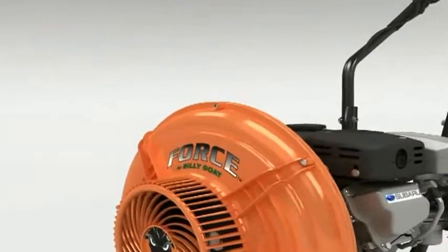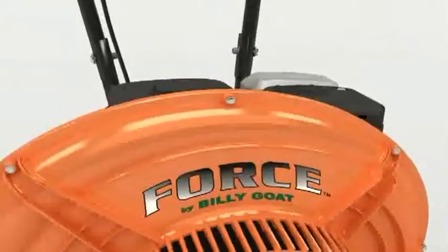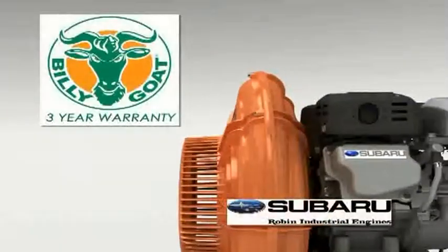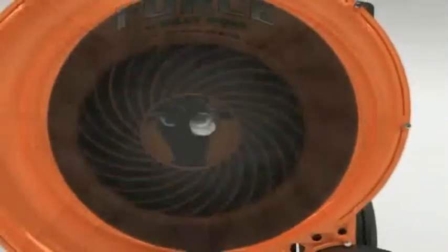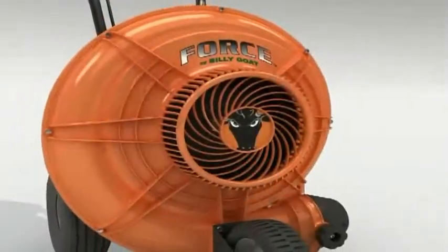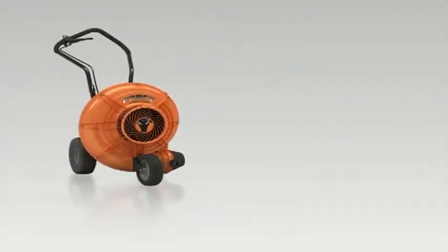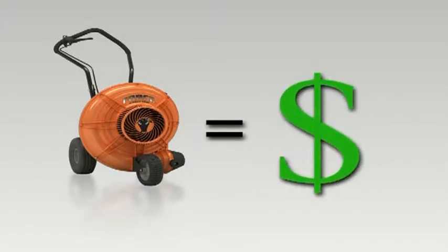The high-density poly housing is impact-resistant and won't rust or dent. The unit features a 6-horsepower commercial engine with a 3-year warranty for ease of mind, and is coupled to a 16-blade computer-designed composite fan matched to a composite volute housing. The result is best-in-class air volume and air velocity that easily does the job of two-and-a-half large backpacks, but only costs about $100 more than one backpack and has no fuel to mix, no noise, and no weight on your back.